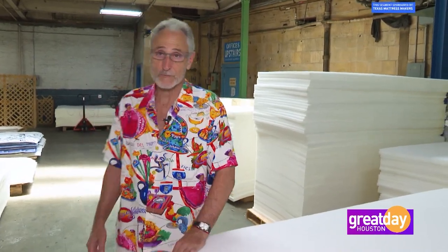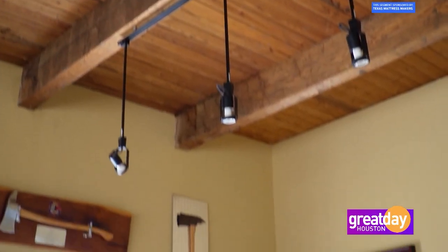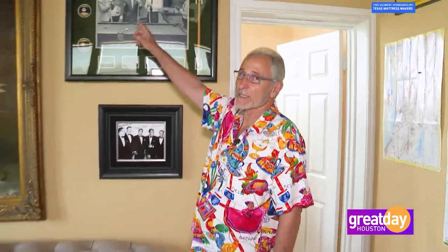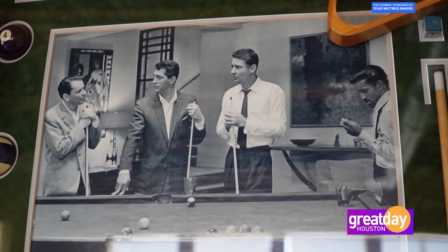Let's go up to my office — I'll show you some interesting things. This is my office, and it's got a lot of... let's call it memorabilia. Frank Sinatra, Dean Martin, and Sammy Davis Jr. I like men that are dressed well with hats.